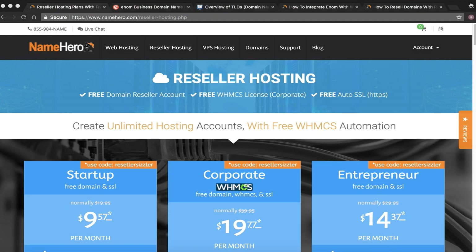Hi everyone and welcome to namehero.com. In this video tutorial I want to talk about reselling domains and reselling hosting, and let you know the difference between the two. We've had quite a few inquiries inside our support desk, in live chat, and on the phone about new or potential customers who are confused about reselling hosting and what it means to resell domains.